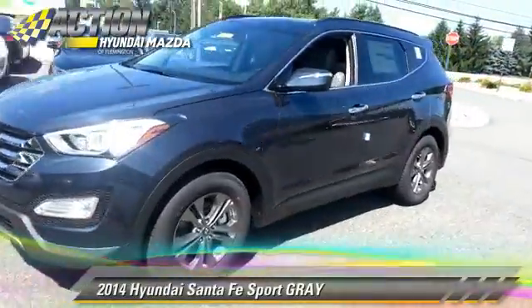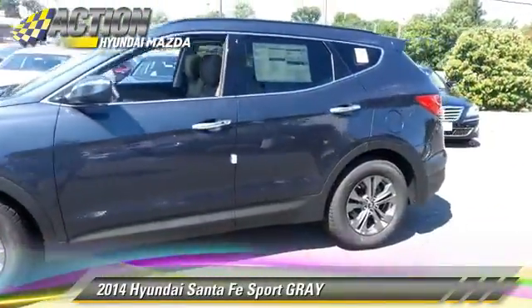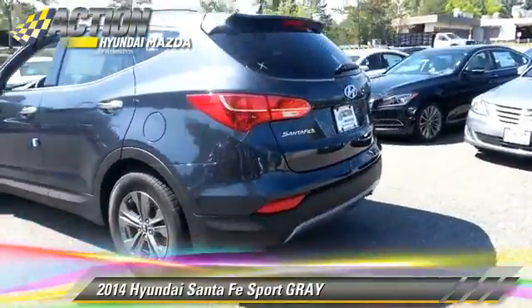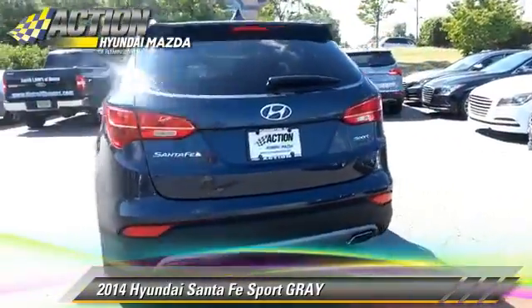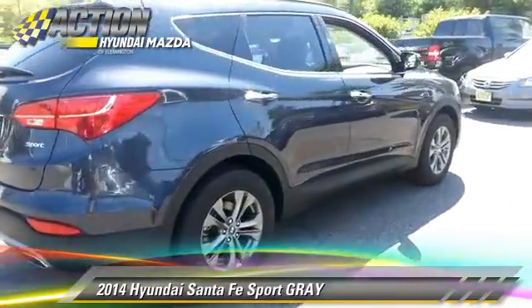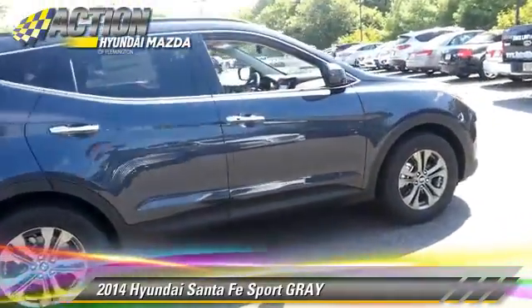Powered by a 2.4-liter 4-cylinder engine with a 6-speed automatic transmission, this vehicle is well equipped. This Hyundai features powered door locks, cruise control, and rear spoiler.